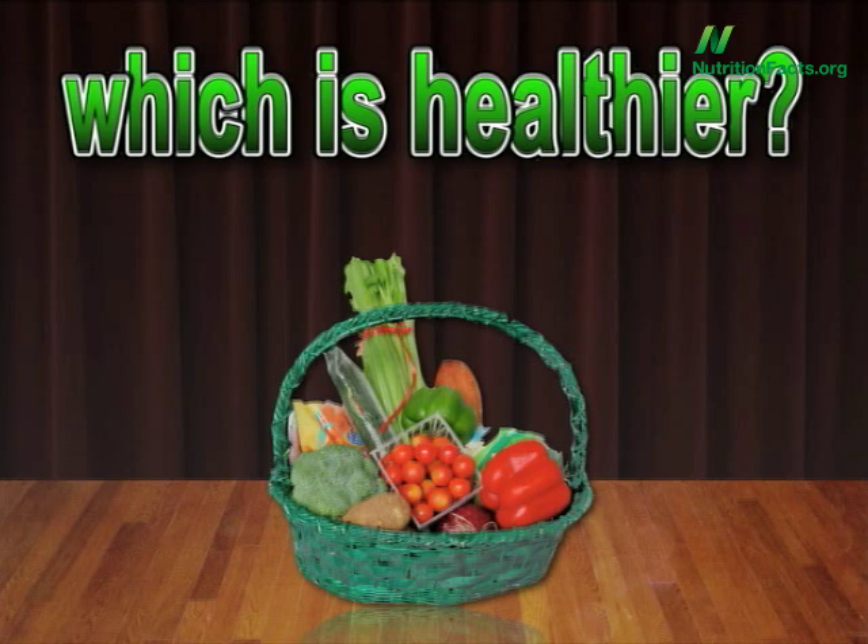Definitely vegetables. But which are the healthiest ones? A major advance was made this year ranking vegetables.